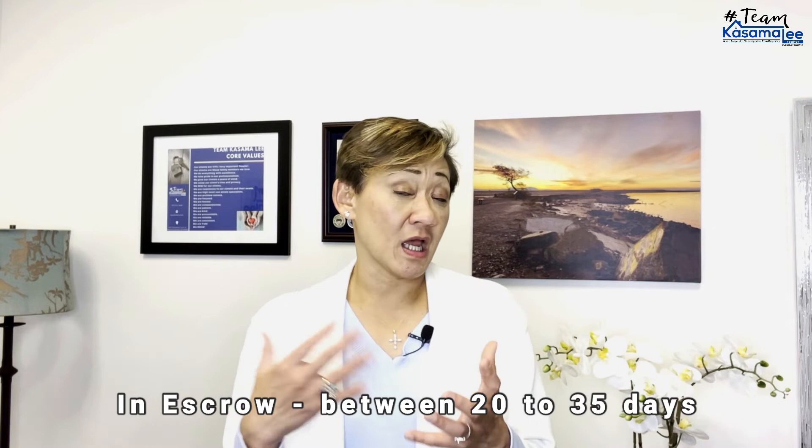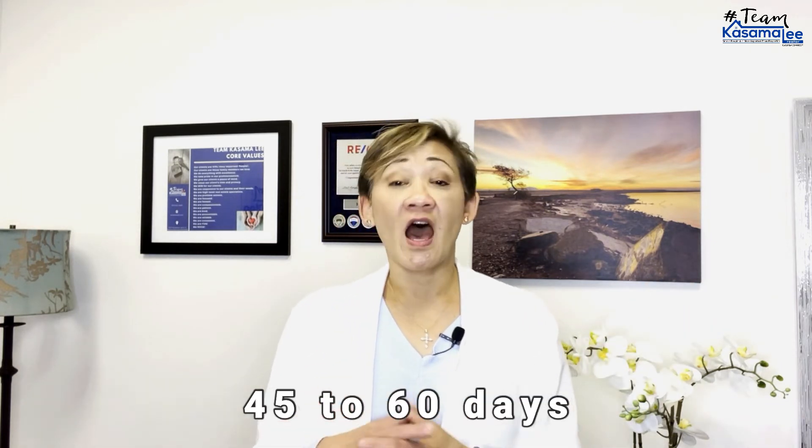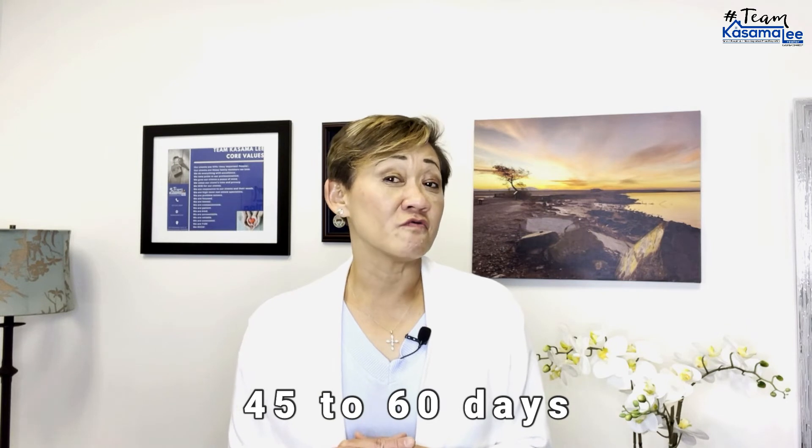Then once it goes into escrow, typically escrow takes between 20 to 30 days, sometimes 35 days depending on the situation. In this current market, if you do all the math, that adds up to about 45 to 60 days from the time you sat down with me, decided to get your house on the market, and followed through with the strategy.